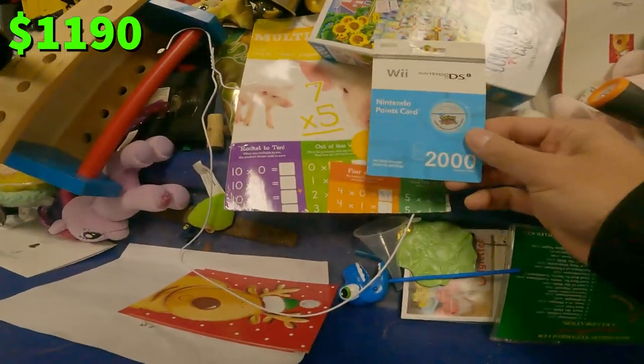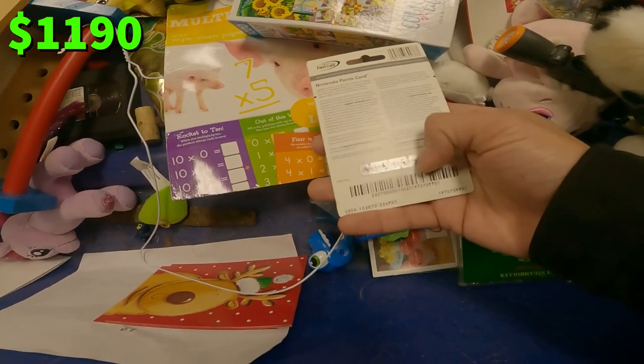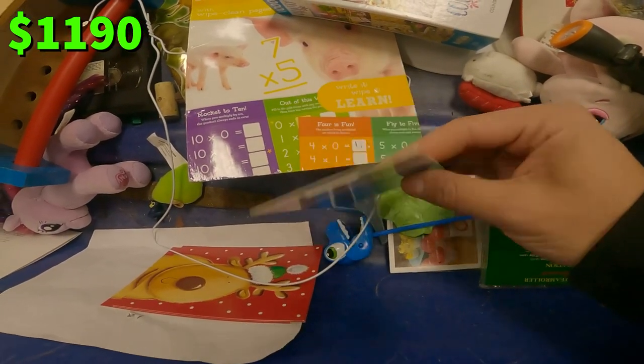What is this? A Nintendo DS Wii 2000 Nintendo Points card. Honestly, this is old, but it's never been scratched off, so there could be money on this, or there could be 2,000 points. I'm not sure if this is even worth anything, but it's kind of cool.